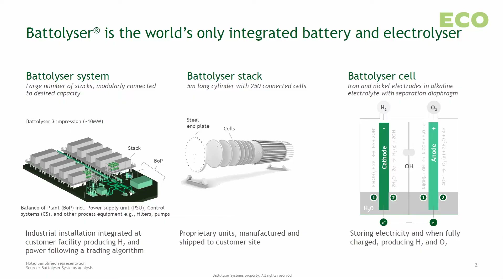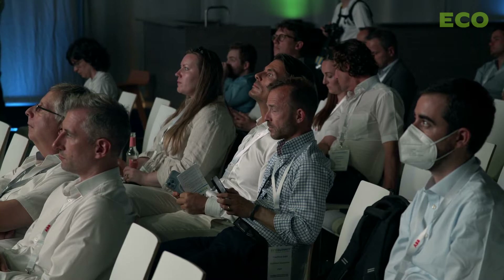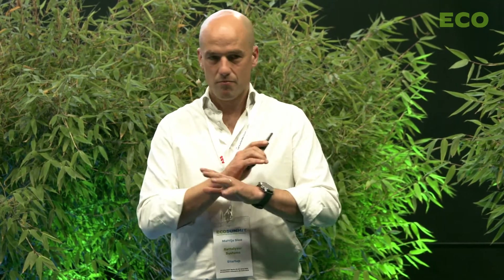In the middle, you can see our stack. The stack is designed with a multiple of cells, which you see on the right-hand side. This technology has been identified and invented at Delft University of Technology some 10 years ago, and has since, through many research and patents that we now own, come to fruition. The principle behind this concept is you have an iron and a nickel electrode — no critical materials, no noble metals of any sort. Just iron and nickel, and you charge them like you would charge a battery.